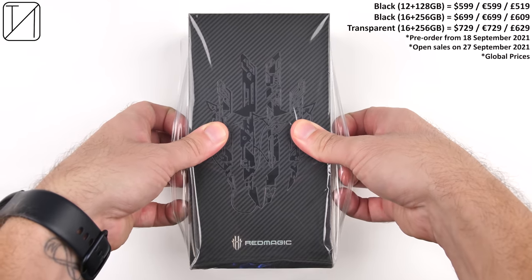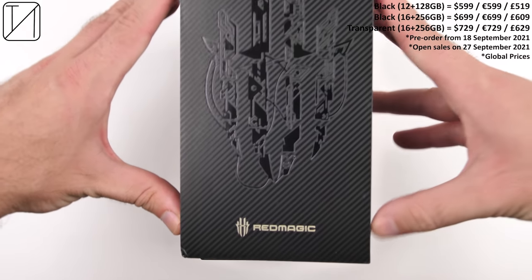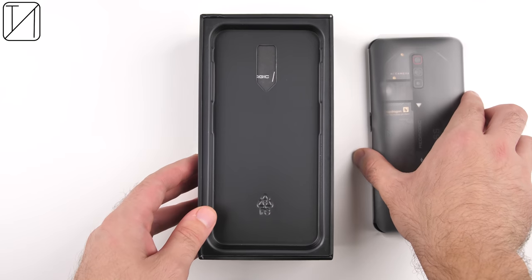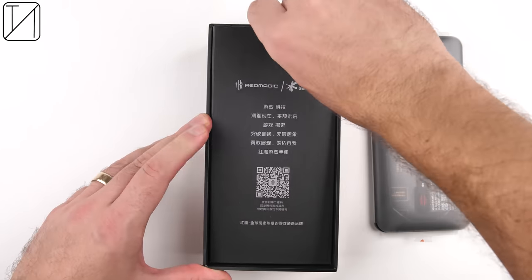In 2019, they released the Redmagic 3 and 3S, which were the first phones to pack an actual cooling fan into a smartphone. In 2020, they brought us the world's first 144Hz refresh rate smartphone display with the Redmagic 5 and 5S.